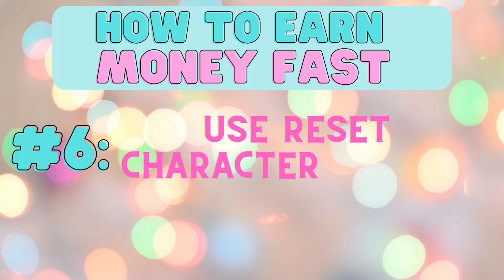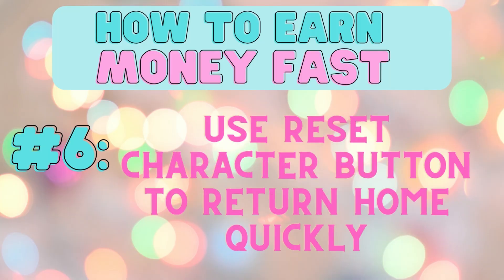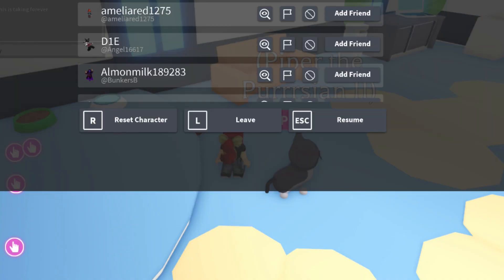Number six, use the reset button to return to your home quickly after completing your town tasks.